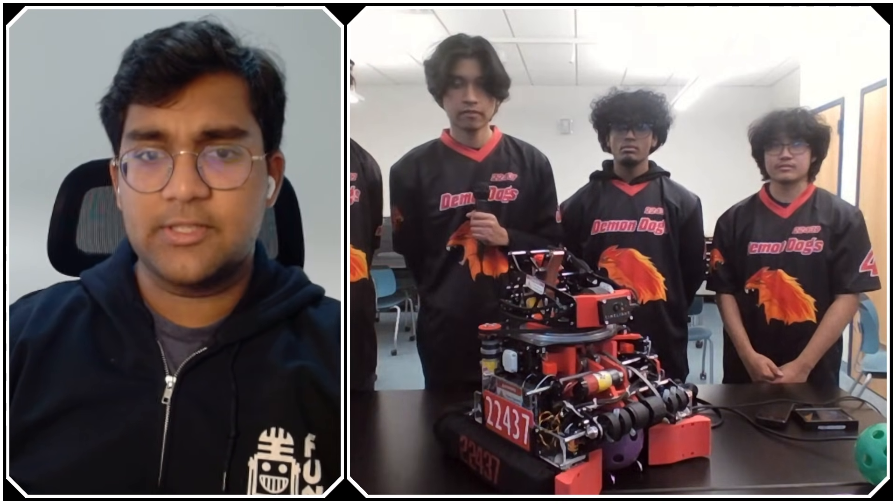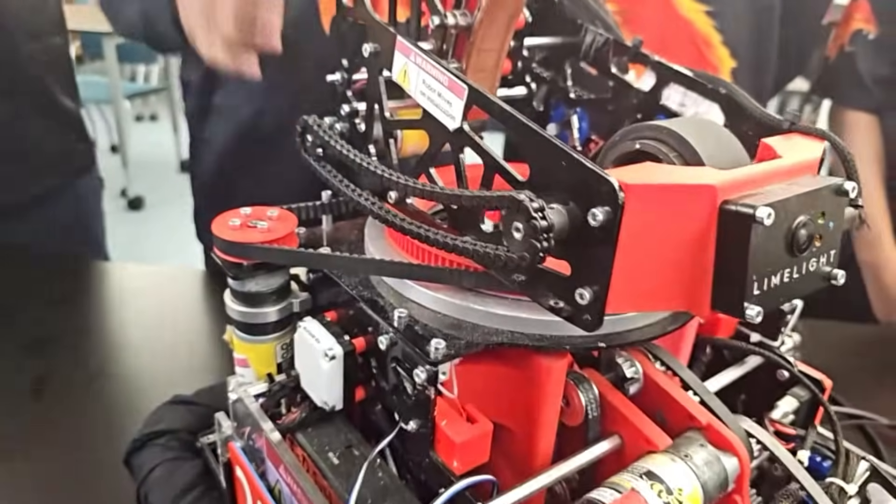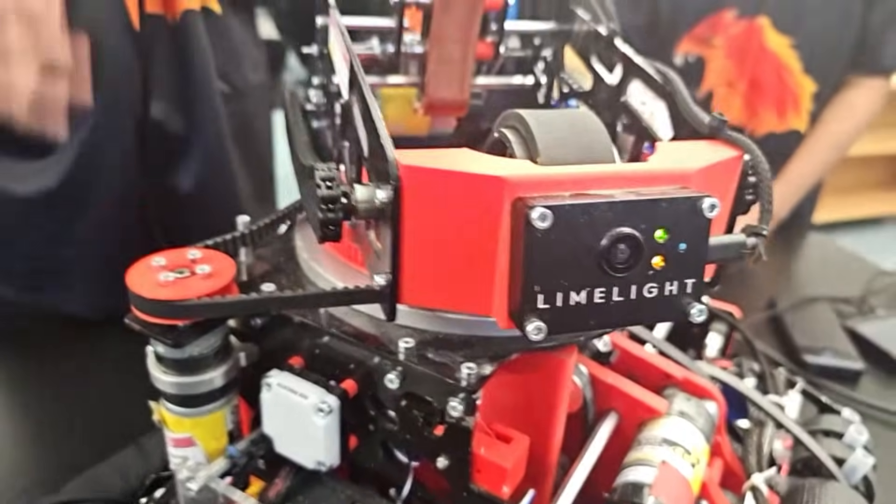Are you guys using the limelight at all, integrated with these things? Yes, we do use the limelight — in case our odometry does fail, we have a reset on our limelight just to make sure everything's correct.